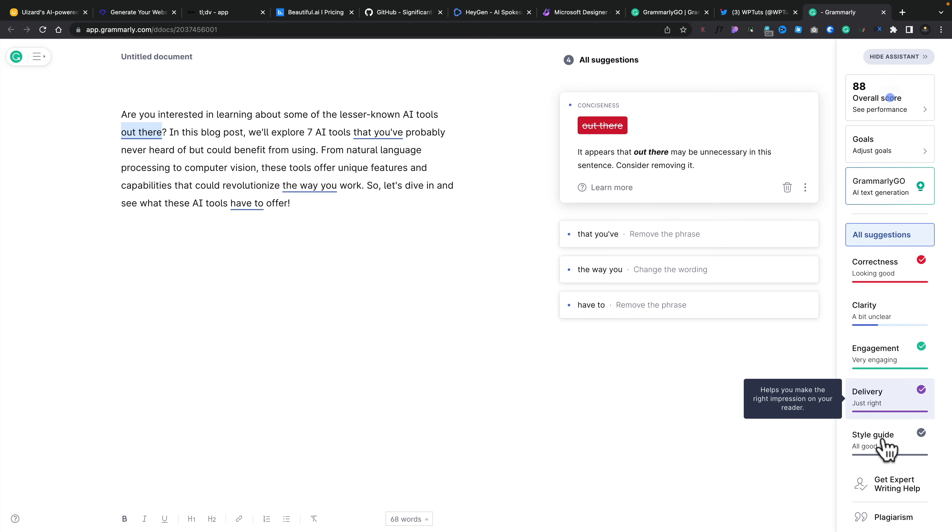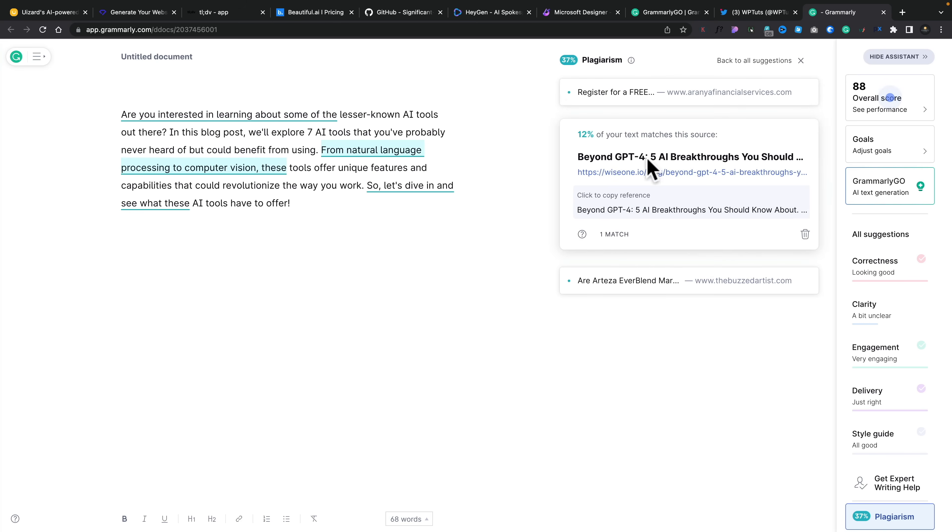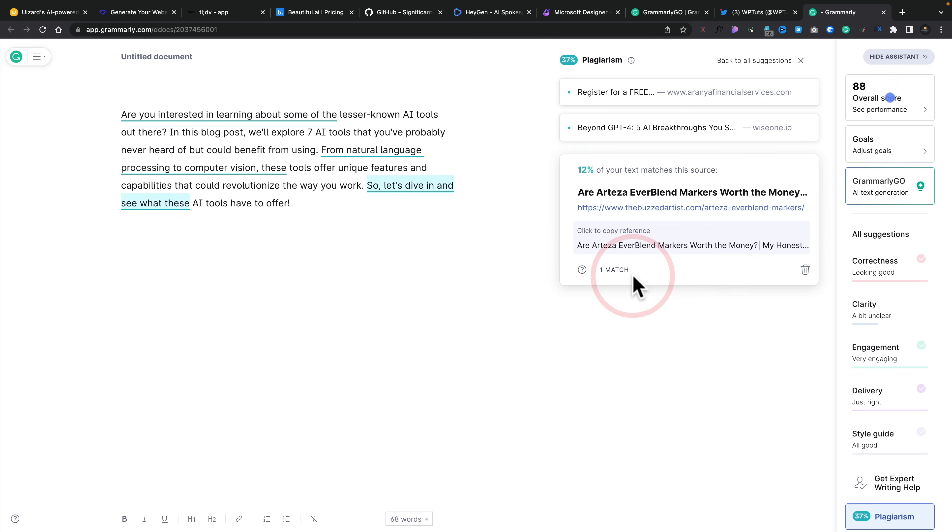You can also run a plagiarism check — select all the text and run it. It came back and found 13% of this small block of text has content seen from somewhere else, so it could be plagiarism. You need to be realistic: if an opening sentence looks like it's taken from somewhere, you can quickly reword it to remove the problem, or reference it as a citation if it makes sense. It shows you exactly where it's referenced from and lets you copy the citation. You can very easily make changes, update it, and change the wording.